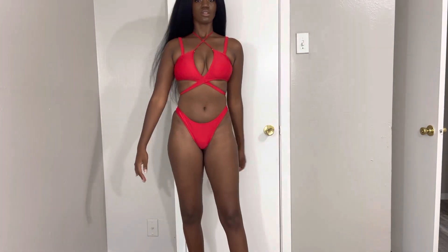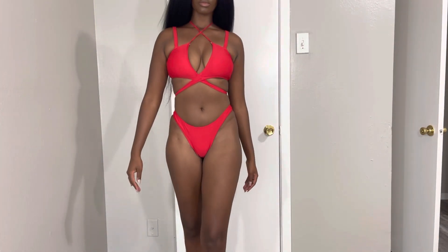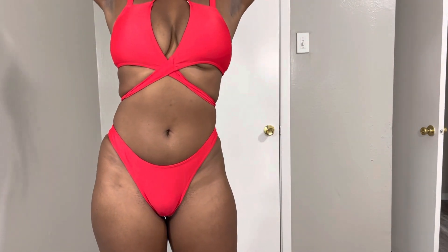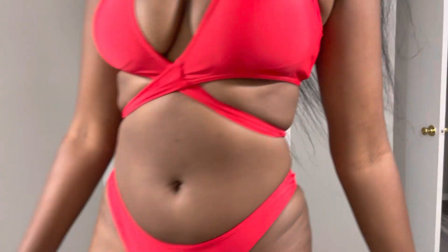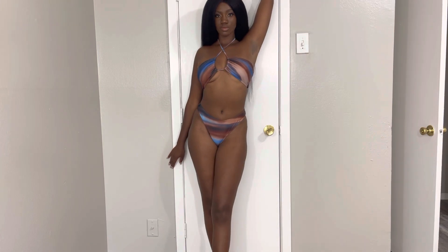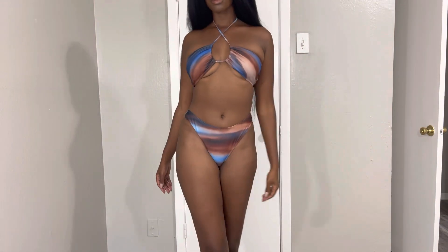This next one is giving main attraction — center of attention, y'all are gonna see me! Hello, good morning! I don't know how they do it, but everything just looks so good. It's giving 'I'm supposed to be on the ocean, put me in the sand somewhere, take a flick.' Yes!